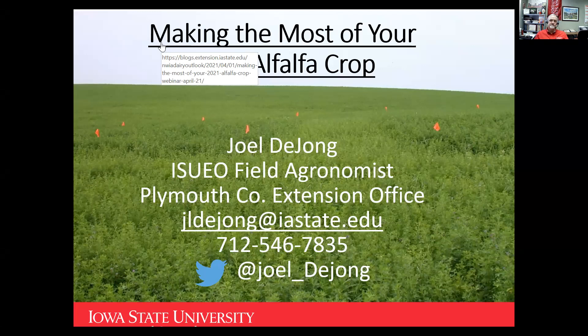I am Joel DeYoung. I'm an extension agronomist for nine counties in northwest Iowa. I've been the extension agronomist in this region since 1992, and with extension since late 1981. Northwest Iowa has a lot of corn and soybeans, but we also have quite a few dairies and a lot of beef cattle, so we still have alfalfa production. I'm going to concentrate on alfalfa production specifically, not so much the mixed situation. Hopefully, there are a few tidbits you can find and use in your operation.